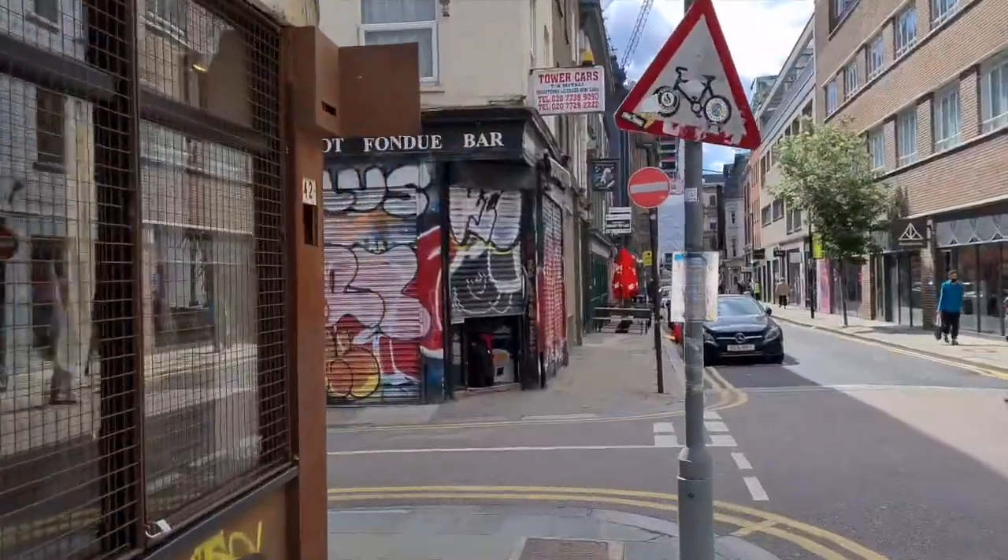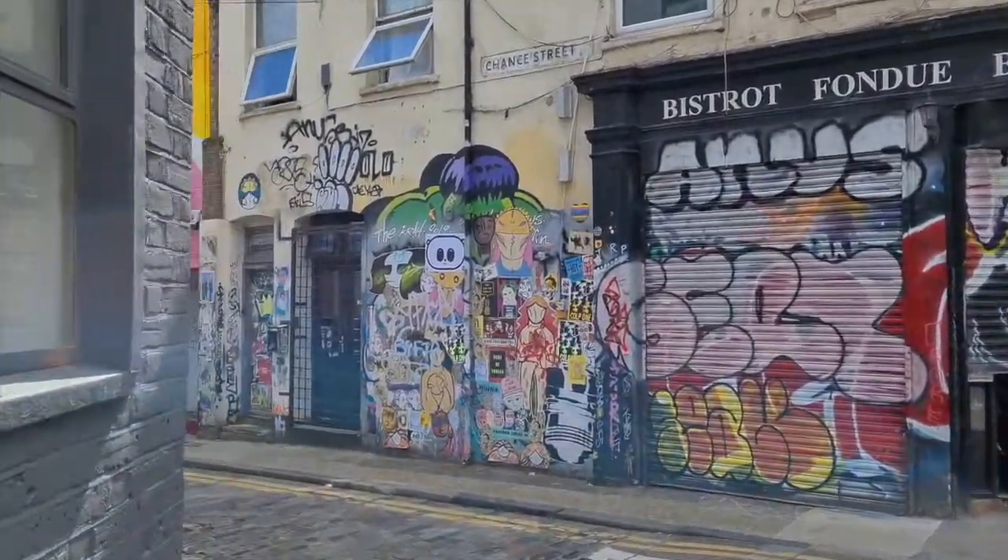I'm just out skating on Redchurch Street and I want to stop and show you a piece that's tucked off a little side street by the German artist Mad C.